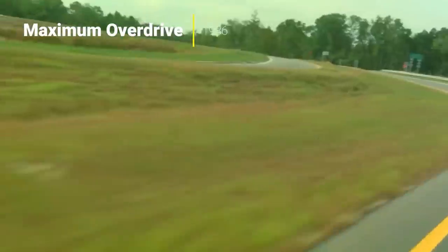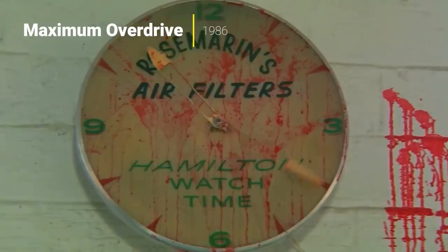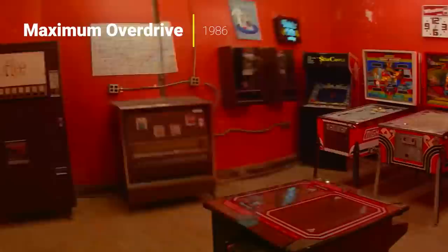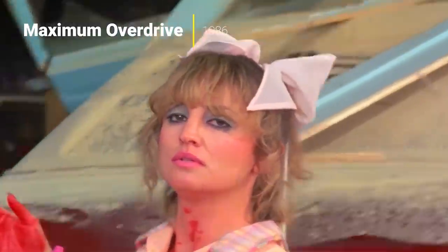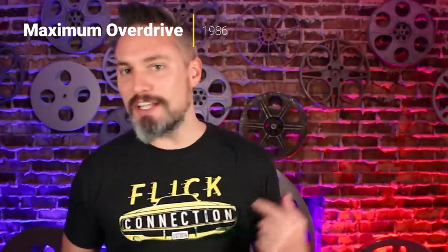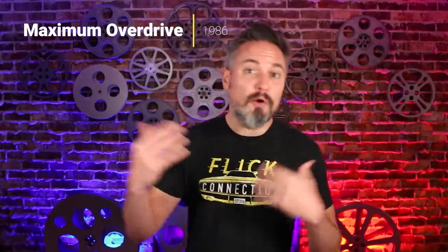For those of you that aren't as familiar with this movie, this is the type of movie that when you used to channel surf before you cut the cord, if you came across this one in the middle of the night, very good chance it's exactly what you were looking for. Lots of explosions, crashes, appliances coming to life, a fair amount of blood, and just a lot of fun. This is just a great one around Halloween time, but also just to turn your brain off and watch something kind of old-fashioned that's a little over-the-top and silly.